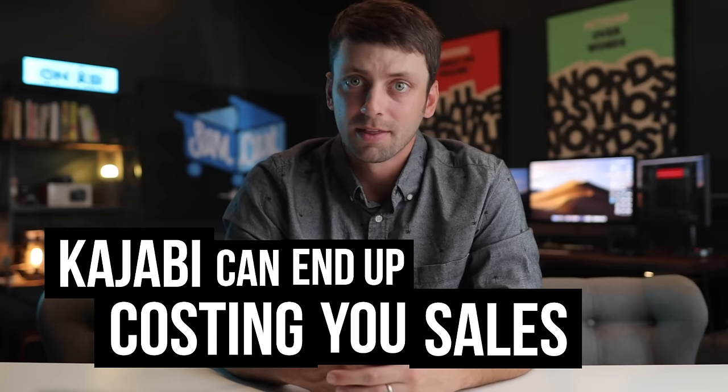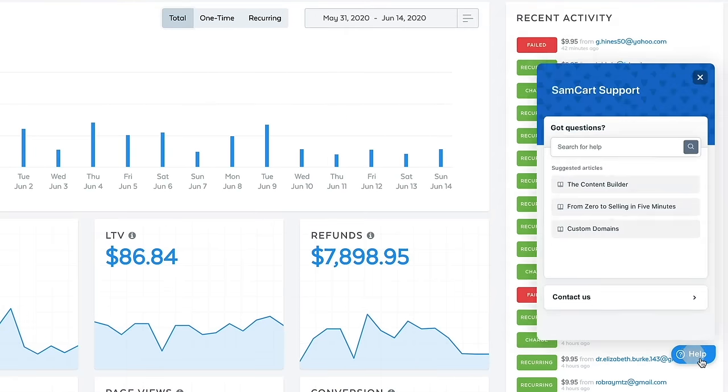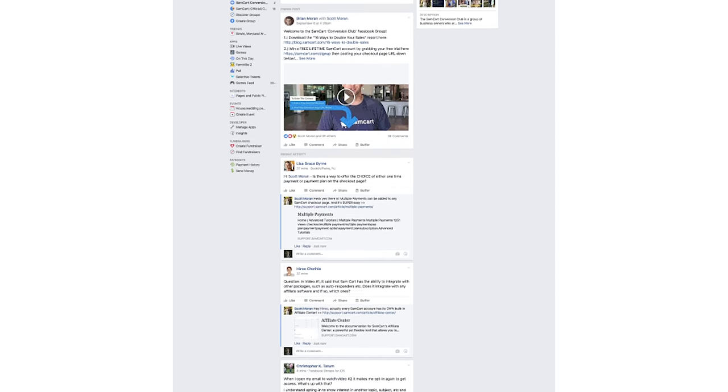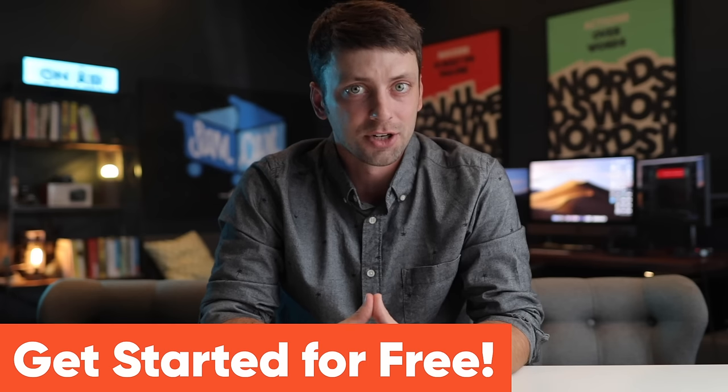I could go on and on, but I think you get the point. When you combine all these things together, Kajabi can end up costing you a ton of sales that you should be making. And the best part is, you don't have to worry about having the time to set up SamCart because our dedicated onboarding team can help you get everything up and running. Plus, our team and community is always standing by ready to help — you can click the help button inside your dashboard, browse the knowledge base, or join the private Facebook group and get help from thousands of other users. If you're interested in seeing how SamCart can double your sales, just scroll down, choose the plan you'd like and try it out completely free.